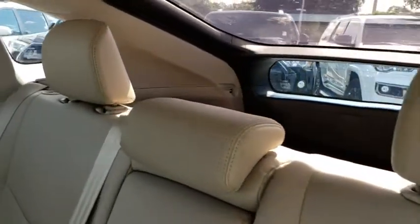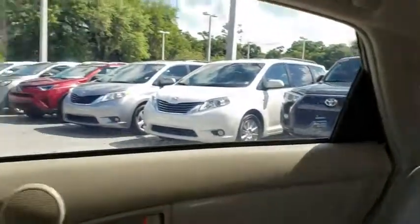CD player, MP3 player, bucket seats, trip computer, power door locks, power windows, child safety locks.